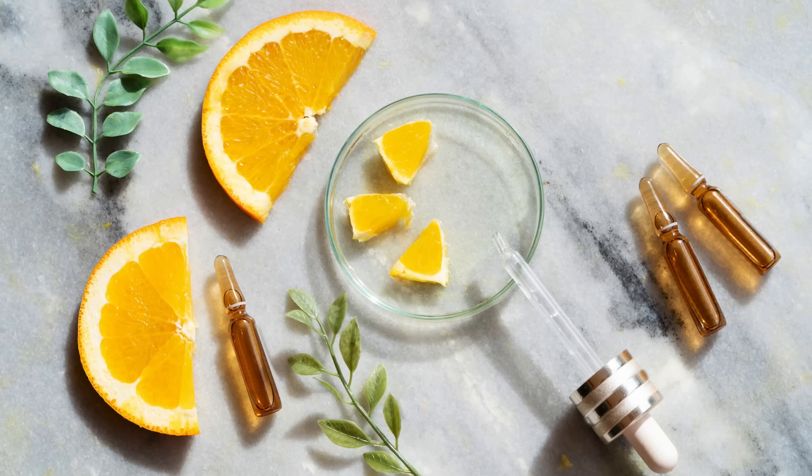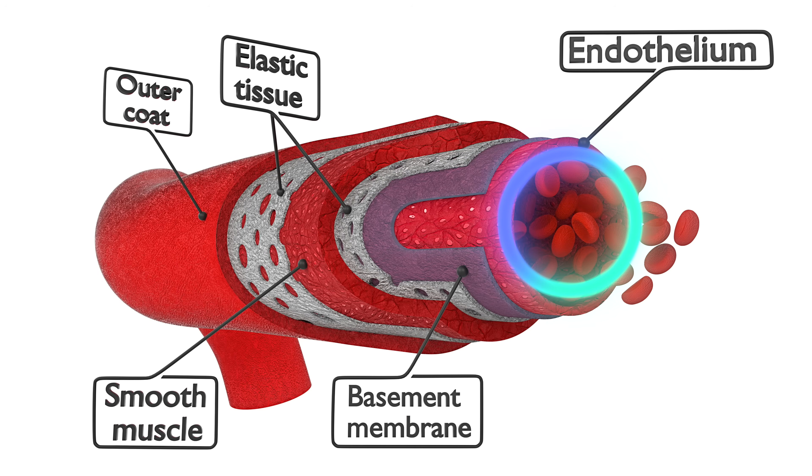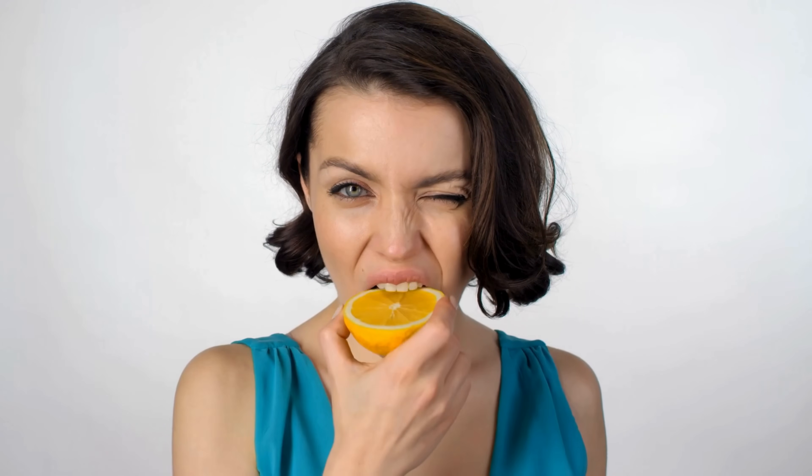Citrus fruits also contribute to the health of the endothelium. Antioxidants in citrus fruits reduce oxidative stress and inflammation, leading to improved endothelial function and consequently increased NO production. Incorporating citrus fruits into your diet is a delicious and effective natural way to boost nitric oxide levels — whether consumed as whole fruits or added to various dishes, they offer a refreshing way to support vascular health, improve blood flow, and enhance overall cardiovascular function.